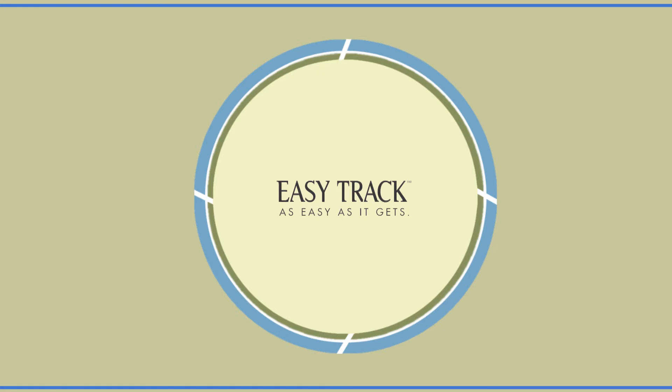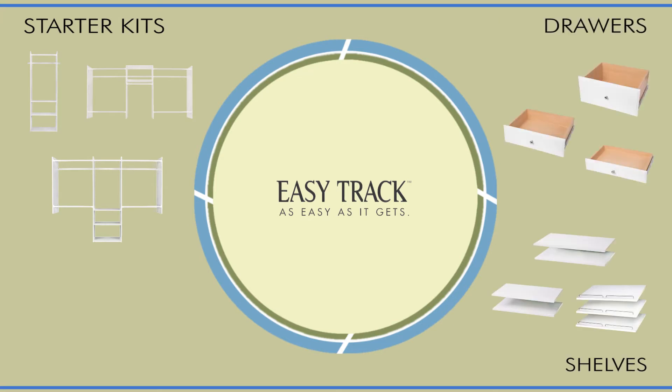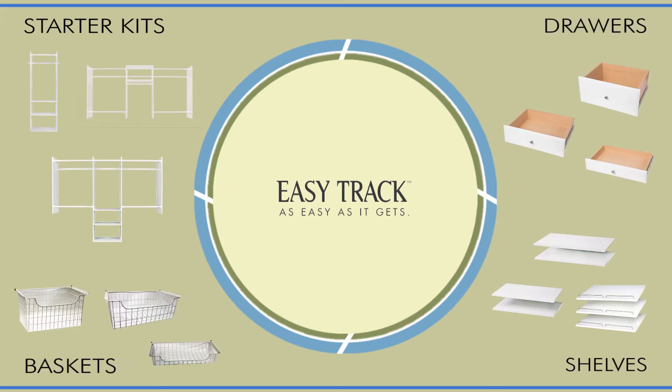These amazing spaces are easily created using four basic components: starter kits, shelves, drawers, and baskets. You simply build to your heart's desire.